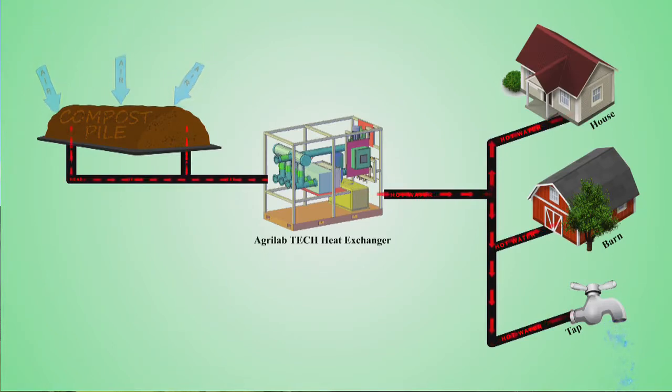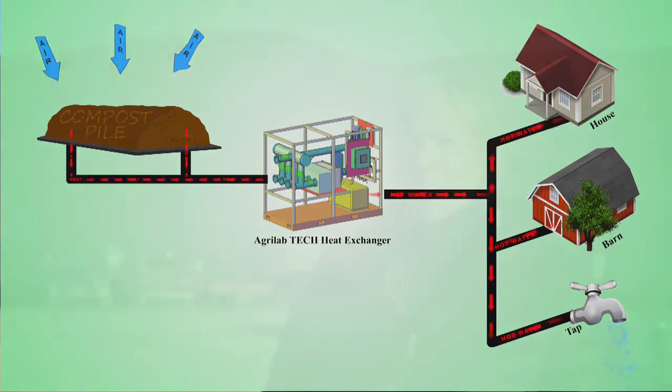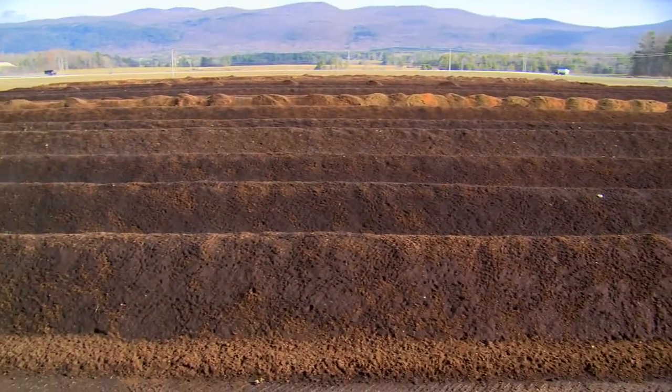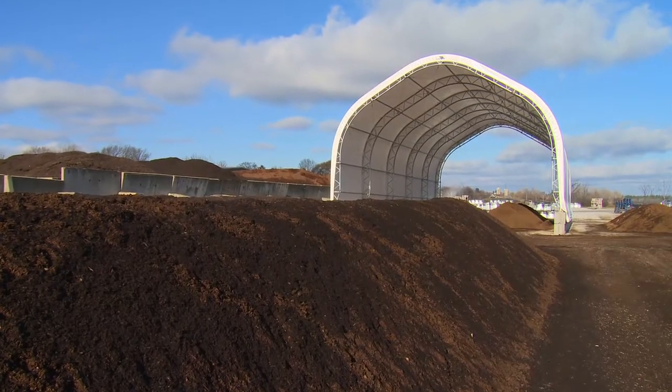The aeration process is an efficient way to reduce the processing time of composting. One of the things we're really looking at is hoping to be able to expand our business without actually expanding our footprint, and we're hoping to be able to keep our product at even a higher quality than what we're currently at.